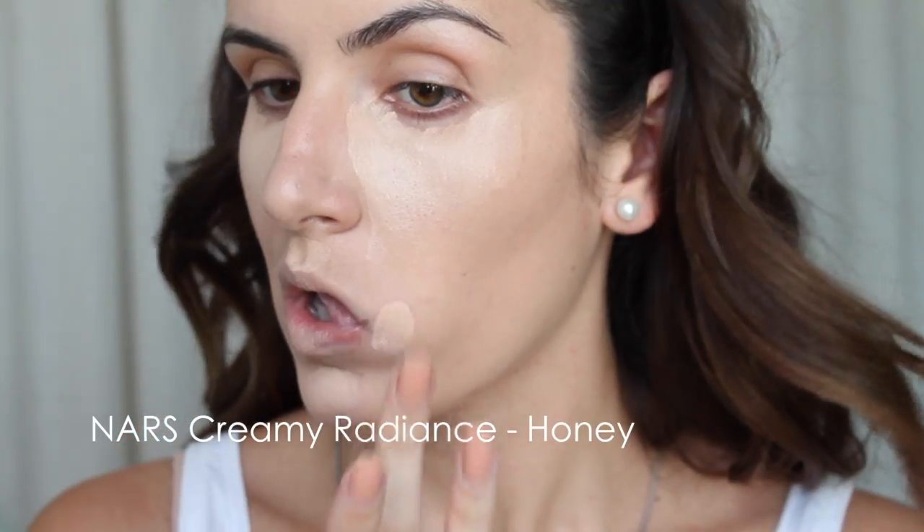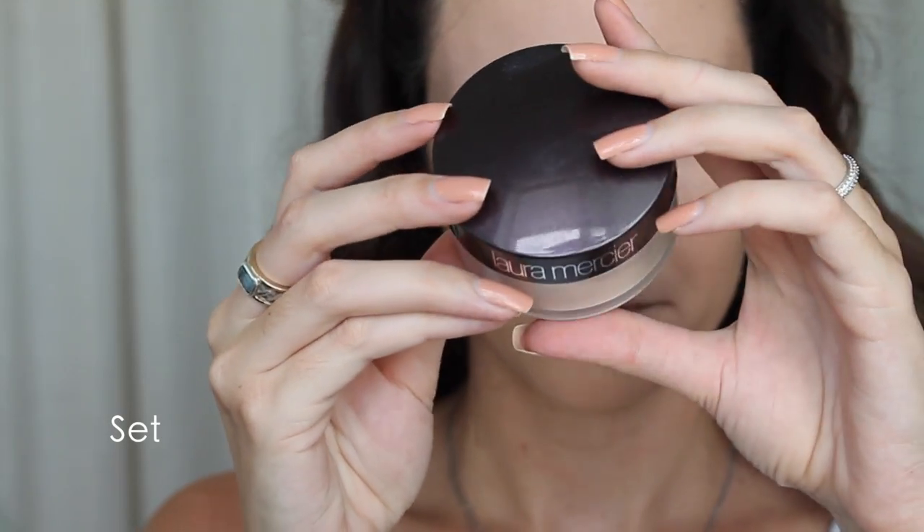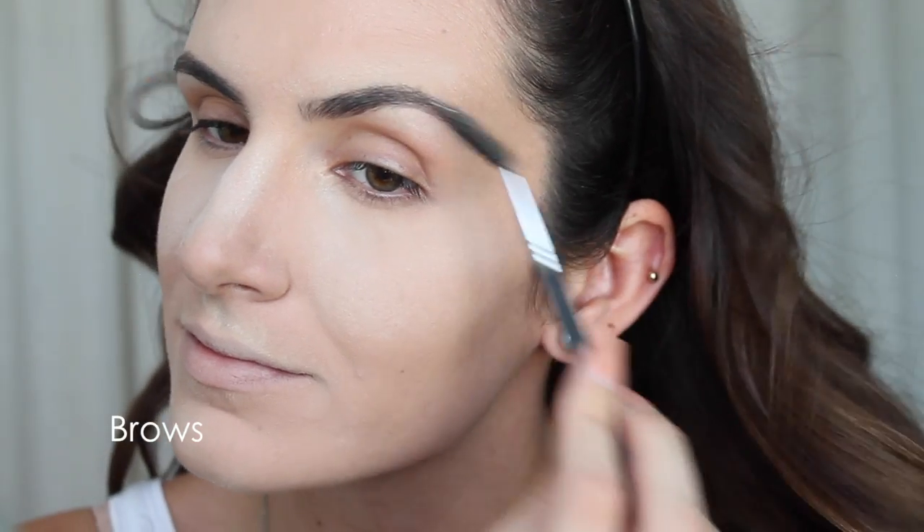I'm going to mix two concealers: the NARS Radiant Concealer in Light 3 Honey and my MAC Pro Longwear in NW20. This gives me a really nice subtle highlight — one alone would be too dark and the other too light, so they mix really well together. I'm blending that with my Beauty Blender as well, then setting everything with a little bit of baking. Wherever you put concealer, apply a bit of powder and let it sit on your face — this ensures your makeup lasts longer and looks smooth in photography.